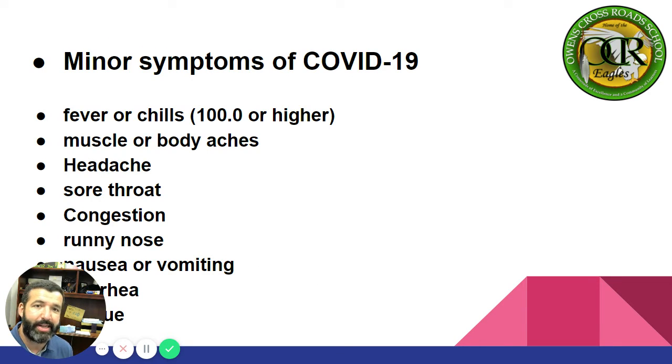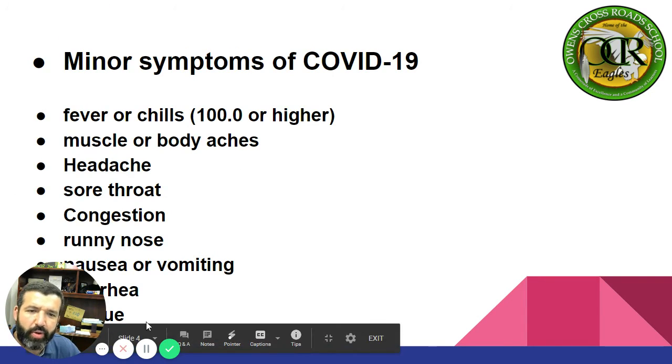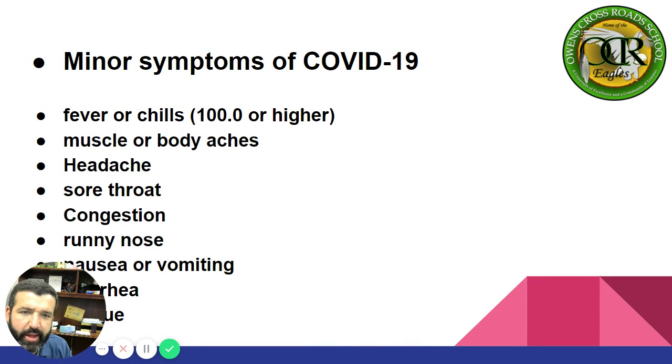Minor symptoms of COVID-19: fever or chills 100.0 or higher, muscle or body aches, headaches, sore throat, congestion, runny nose, nausea or vomiting, diarrhea. Note that the speaker's face is partially blocking the slide, but you can access this PowerPoint to see all the minor symptoms listed.